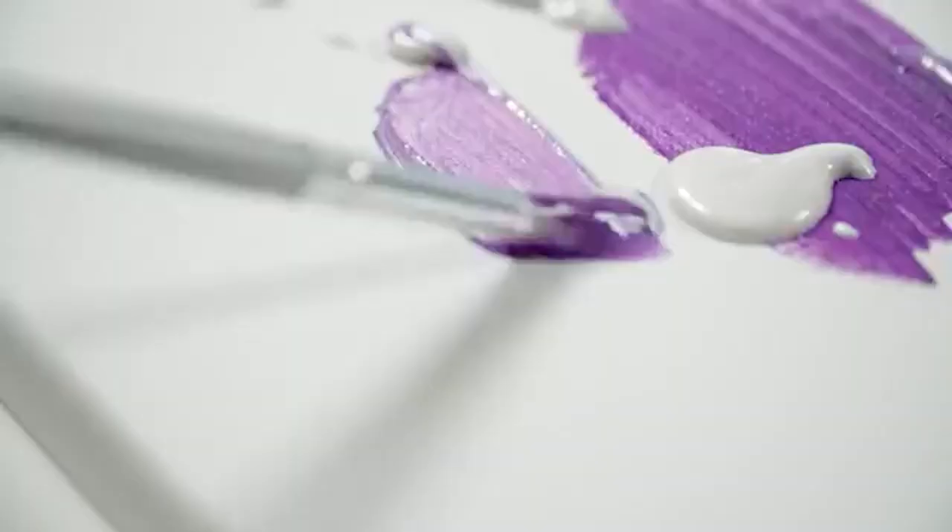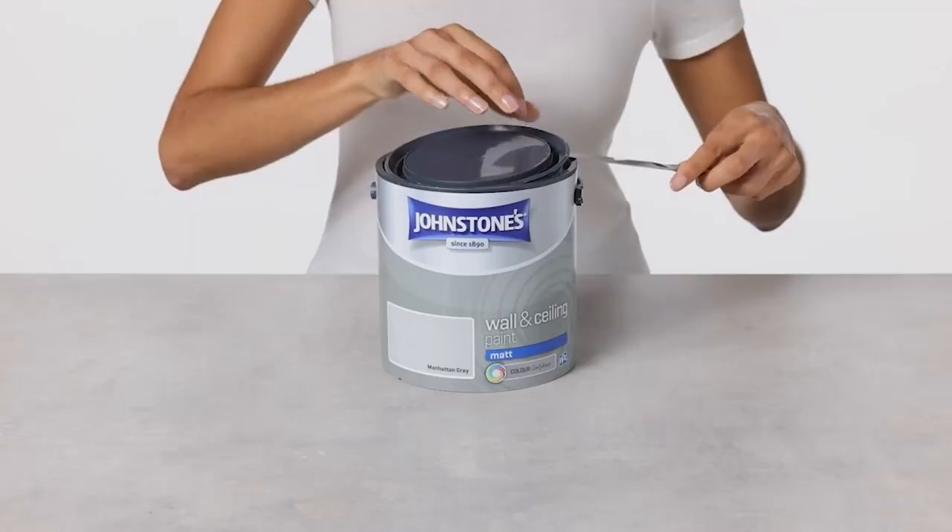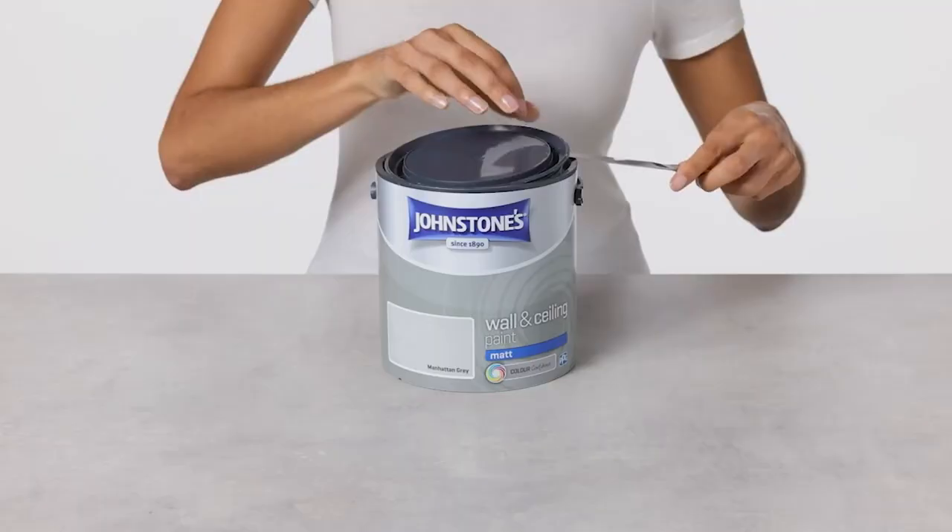It shouldn't surprise us that the world abounds with paint types. All we can do is figure out their differences and similarities. In this video, I'll hinge on Latex VS Enamel Paint.